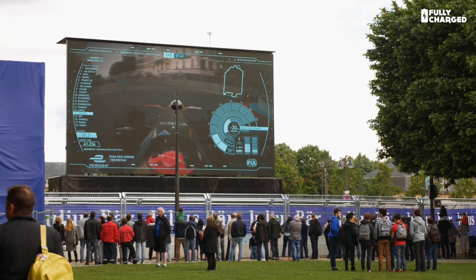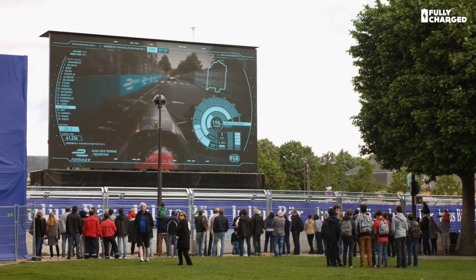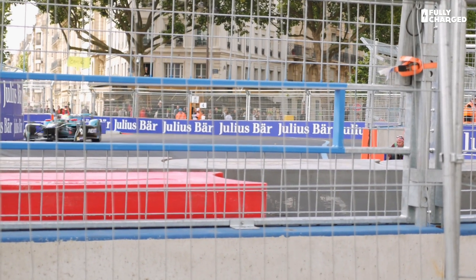Hello and welcome to Fully Charged, coming from Paris, just outside the Place des Invalides in the middle of Paris. The Eiffel Tower is just over there. This whole area has been turned into a racetrack because we're here to see a bit of Formula E. We're not really concentrating on the race, but we're here to see how this technology is developing.